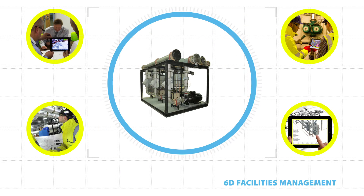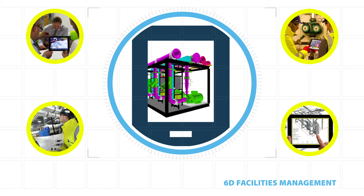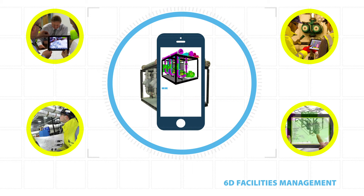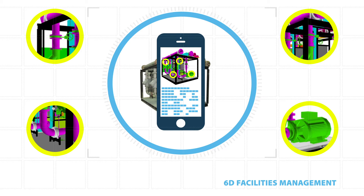NG Bailey understands the needs of today's facilities managers, so we'll provide the ability to see complex systems in a detailed virtual environment, with up-to-date information on any asset. Scanning a QR code or pointing a smart device at the equipment in question enables maintenance teams instant access to product and system information. Maintenance activity, when integrated within a BIM environment,